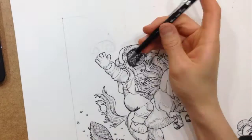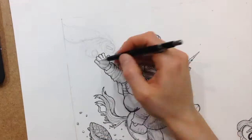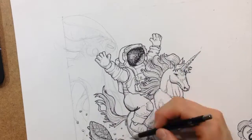Hi friends, welcome to Request a Drawing, my daily video blog where you can submit an idea to be the subject of tomorrow's drawing video.